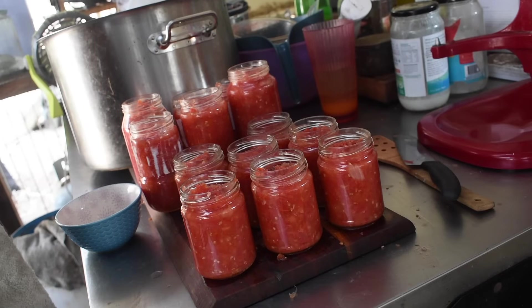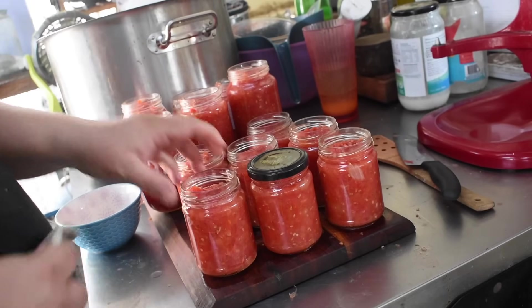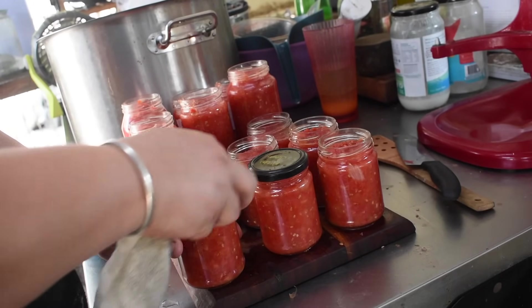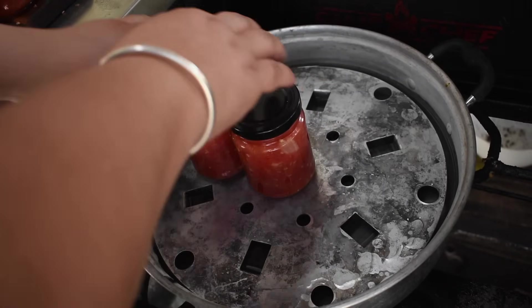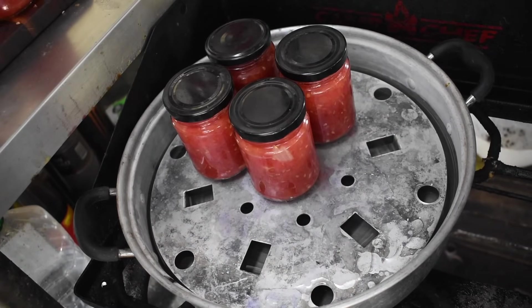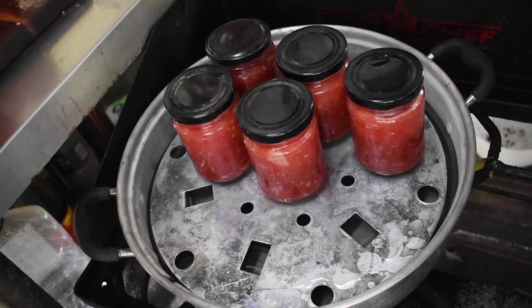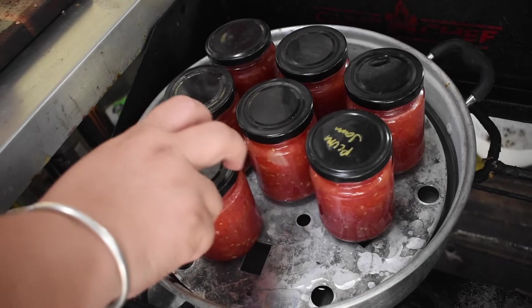I didn't can the tomato water this time. I have done it in the past thinking that slightly onion-peppery water could be used to cook rice in, but honestly I just forget it's there and it doesn't get used, so it's pointless to use jars for it. I did a bit of a Jenga fill to get what I could into the canner — it had already been on for a couple of minutes so the water in the bottom is warm. Warm product into warm jars into a warm canner alleviates temperature shock.